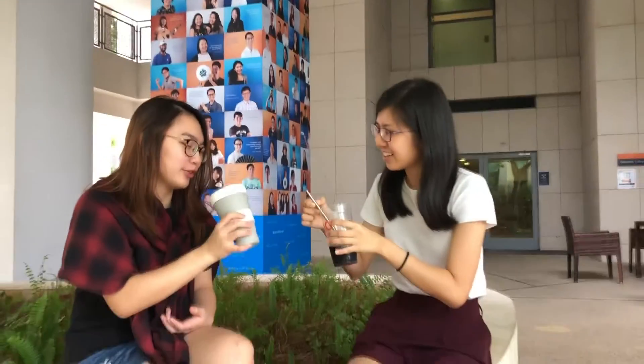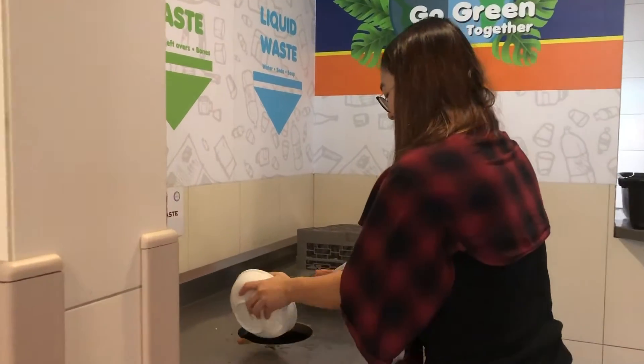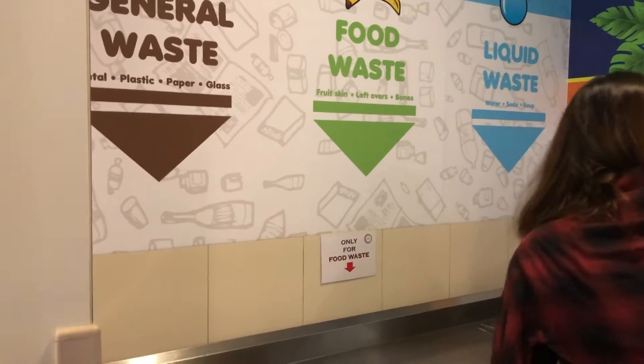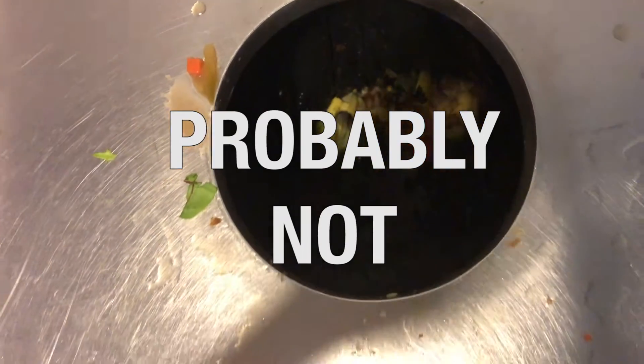But have you ever asked yourself just what are you trying to save? Take for example food waste in the dining hall. Have you ever asked yourself why there are three different types of bins? Do you know how the environment is being saved by us recycling our food waste? Probably not.